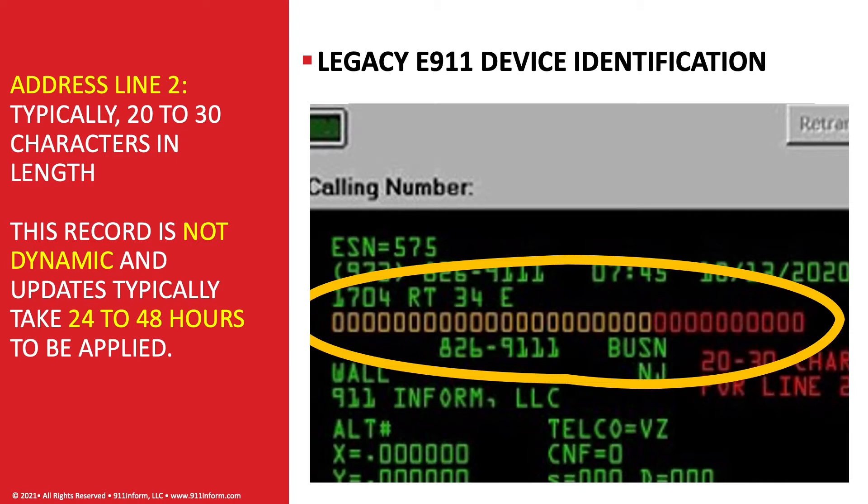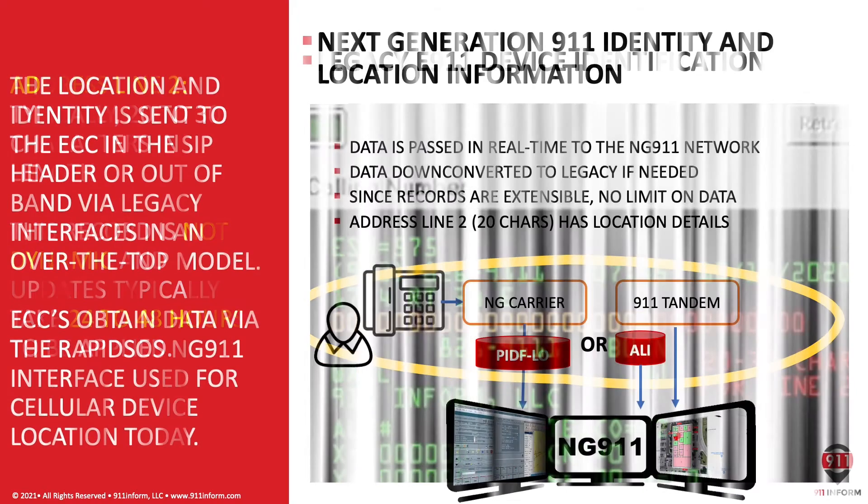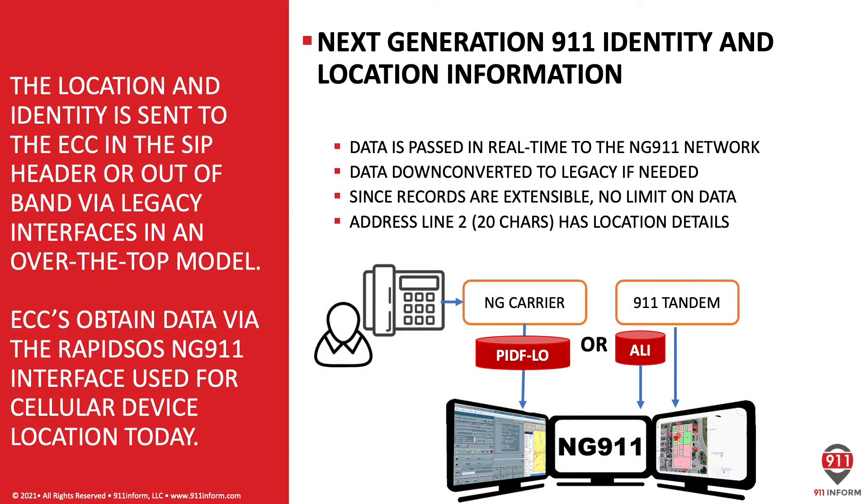The problem with this Automatic Location Information, or ALI record, is that the data is not dynamic, and any updates to this database typically take 24 to 48 hours to be applied. While that was typically sufficient when most endpoints were analog in nature and resided at the end of a set of copper wires that typically didn't move without administrative intervention, in today's dynamic and nomadic environment, a 24- to 48-hour delay can have a significant impact on the proper emergency response.